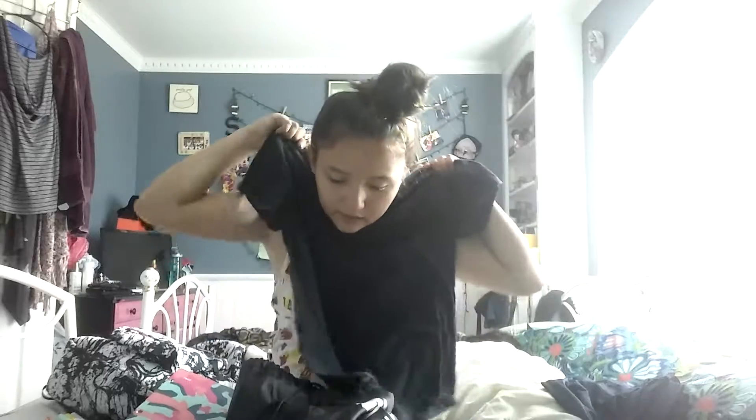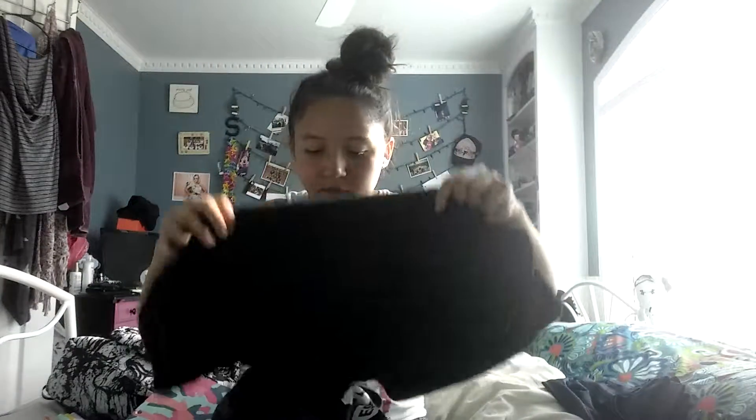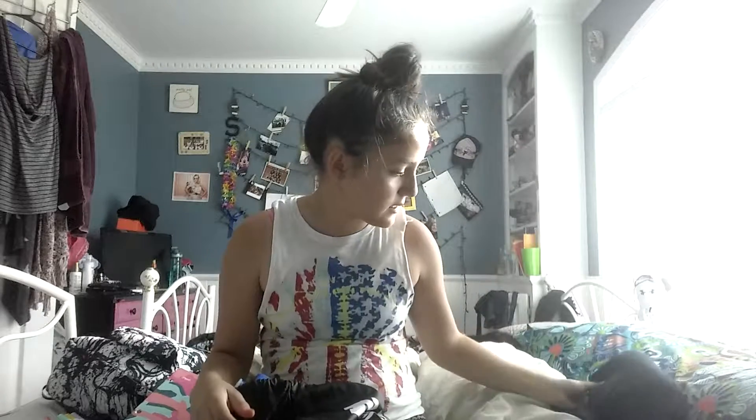Then I have an extra shirt, just in case I forget one or my teammate forgets one — like after our Wednesday games, or in this case Thursday games. I just have that just in case.